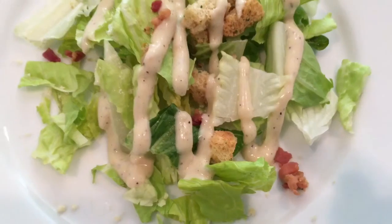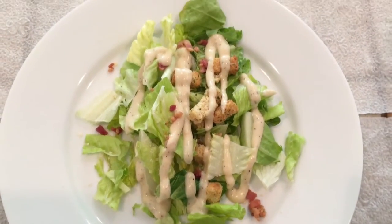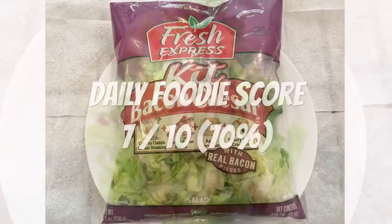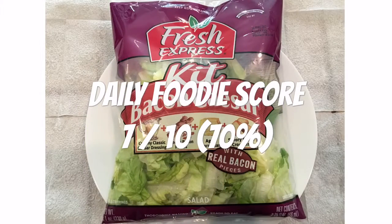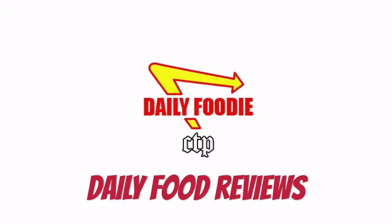The bacon and dressing were a bit bland. I give this Fresh Express Bacon Caesar Salad Kit a Daily Foodie score of seven out of ten. Would I buy it again? I would unfortunately say no. Please subscribe and stay tuned for more Daily Foodie videos.